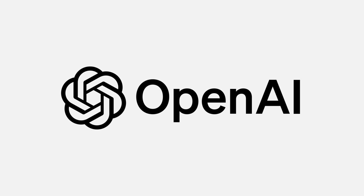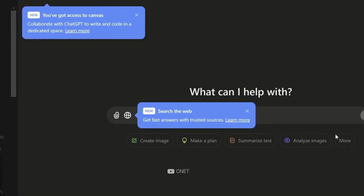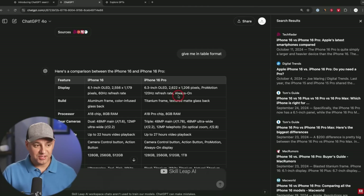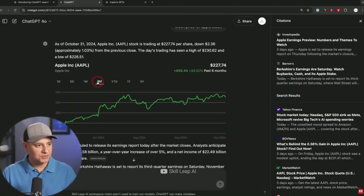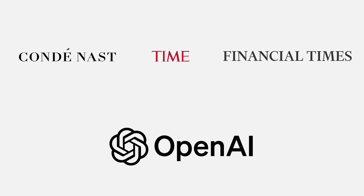OpenAI just dropped something massive for ChatGPT — they're finally adding a built-in search engine. This is rolling out to everyone with ChatGPT Plus right now. When you jump into ChatGPT, you'll notice a new search icon in your chat. Click on that, type in your question, and watch ChatGPT actually go out and search the internet in real time. OpenAI has partnered with major players like Condé Nast, Time Magazine, and the Financial Times to make sure you're getting solid information. Plus, any website can choose to show up in ChatGPT search, so you're not limited to just a few sources.